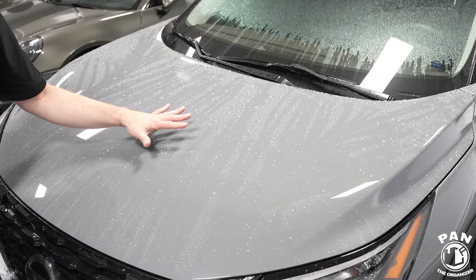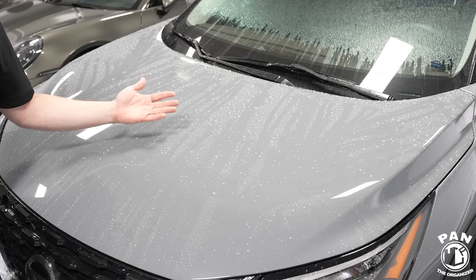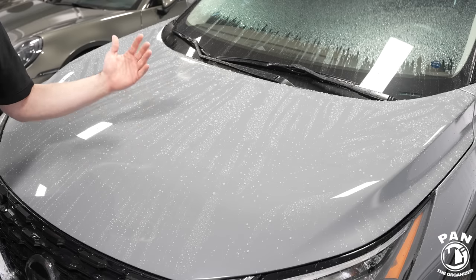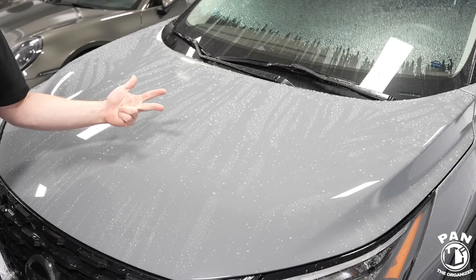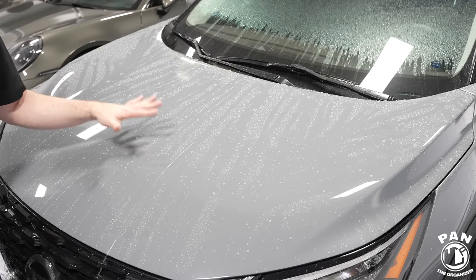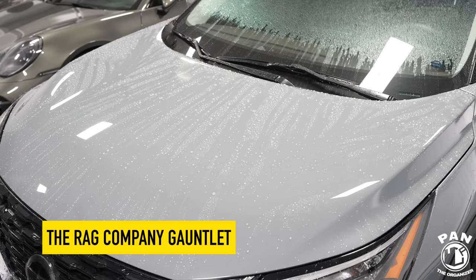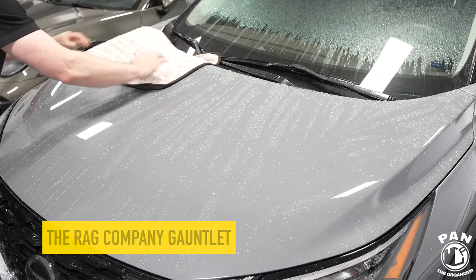Now it's time for the water absorbency test. We'll be testing each of the five microfiber drying towels. This vehicle is ceramic coated, which is why you can see all the nice water beading and sheeting. Having paint protection like a wax, sealant, or coating greatly helps with drying because the water doesn't stick as much to the paint. The first towel we're testing is the Rag Company Gauntlet Version 2.